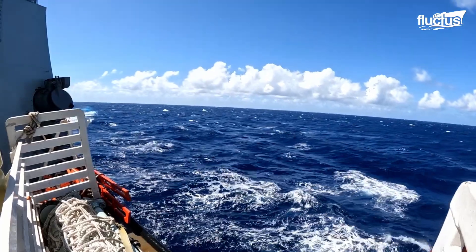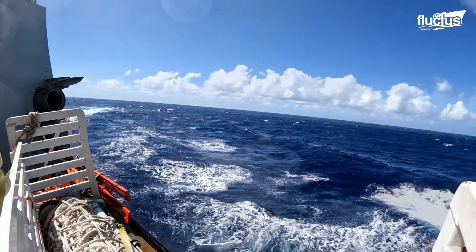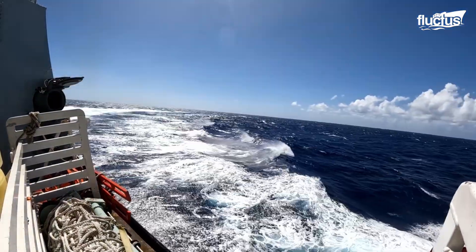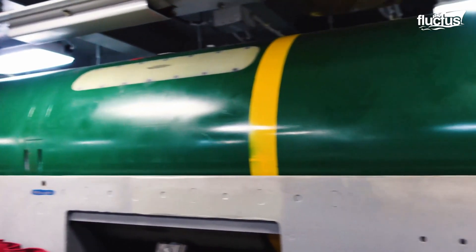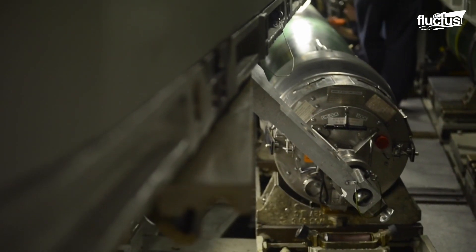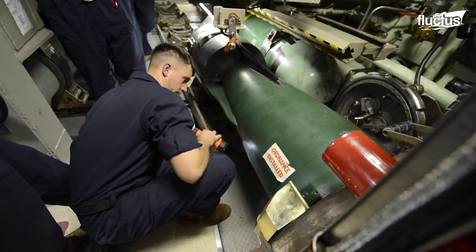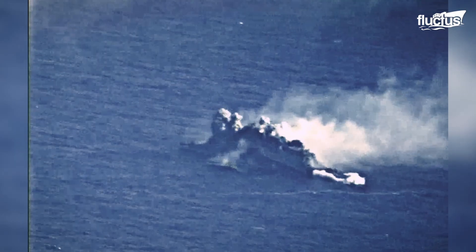However, torpedoes typically rely on traditional propellers for propulsion, flywheels, and compressed air, so they also cannot move as fast. For example, the most common torpedo in the U.S. Navy is the Mark 48, which weighs 3,500 pounds, is 19 feet long, and costs around $5 million. Its maximum speed is estimated to be just 63 miles per hour.